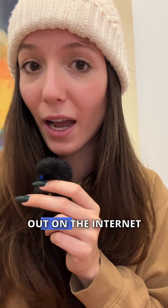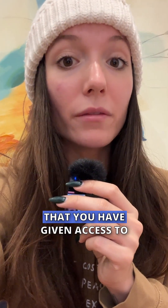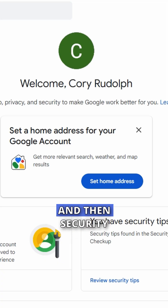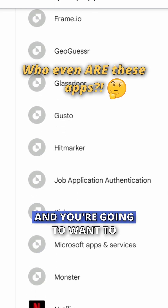If you don't want your future home address and other personal data out on the internet, I'm going to show you how to get rid of apps and programs that you have given access to your Gmail. Just open your Gmail, go to Account Settings, then Security, then third-party apps that you're connected to.